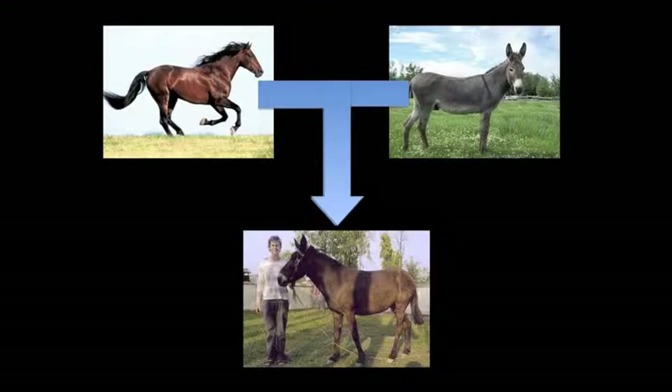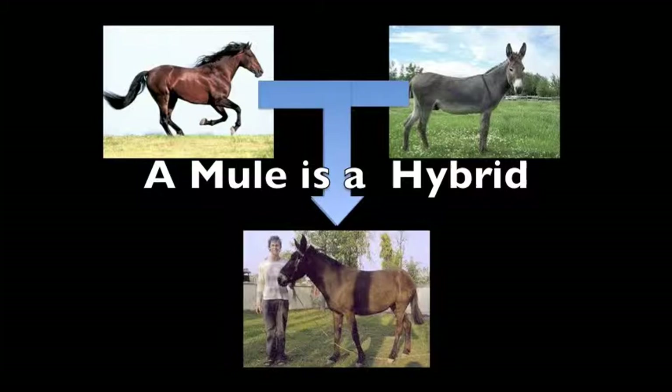A hybrid is the offspring of two different species, like a mule being a hybrid of a horse and donkey. Hybrids are not very common in nature, especially in animals.